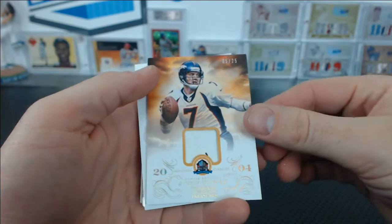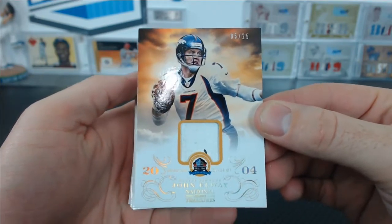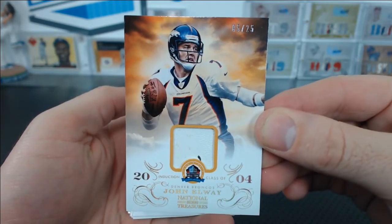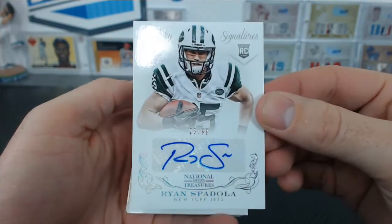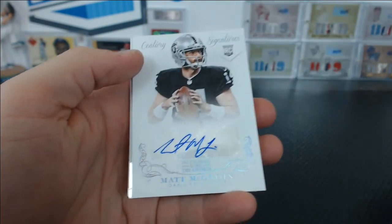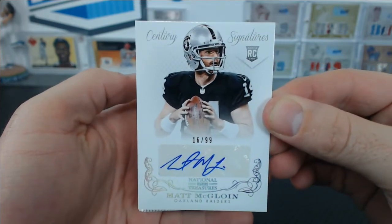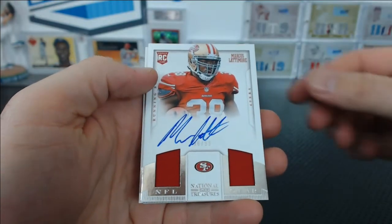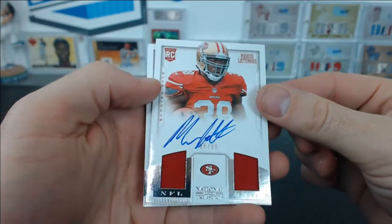Oh, John Elway patch, 5 of 25, class of 2004 — Elway. It's like a paint patch, Denver Broncos, for John G. You got a Ryan Spadola for the Jets, rookie autograph to 99 for James C. Matt McGloin, 16 of 99 for the Raiders, for Ryan. And Marcus Lattimore, NFL gear, 96 of 99, Niners.